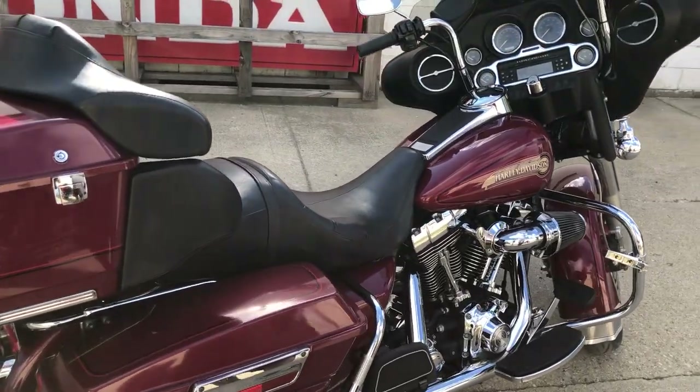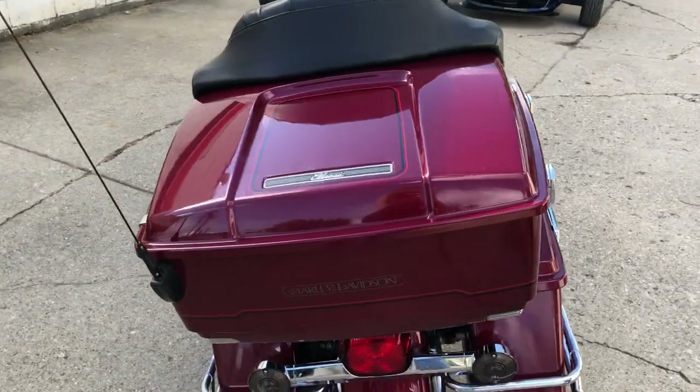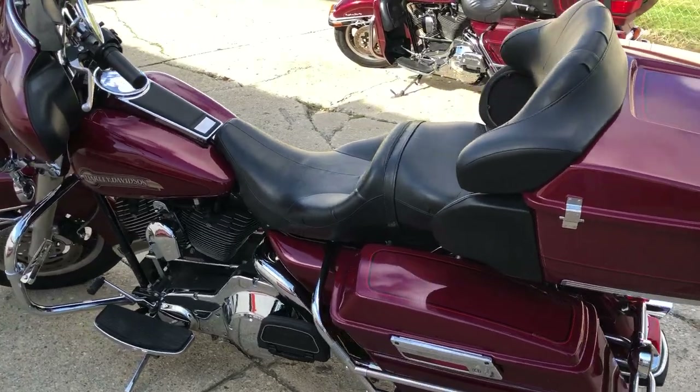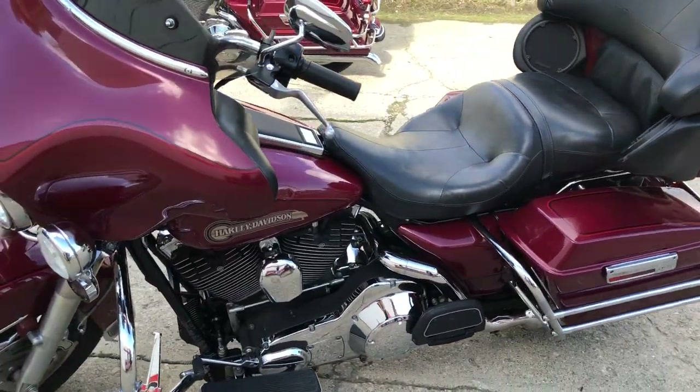Hey guys, ApprovalPowerSports.com here doing some videos on some stuff that just came in. Got a 2006 ElectriGlide fuel injected model, only 23,568 miles. Super clean, sharp bike, comes well equipped — screaming eagle intake, highway pegs, windshield, bag, and tons of chrome.